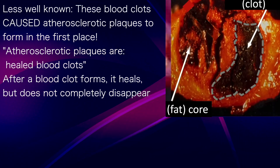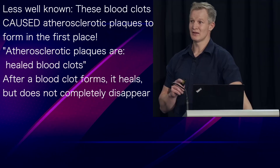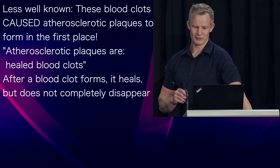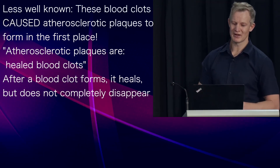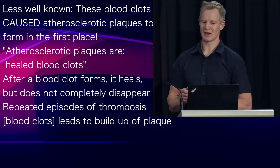What is less well known, however, is that these blood clots actually cause atherosclerotic plaques to form in the first place. Atherosclerotic plaques are basically healed blood clots. After a thrombosis or blood clot forms, it heals, but it does not completely disappear. And repeated episodes of thrombosis over time lead to the progressive buildup of a plaque.